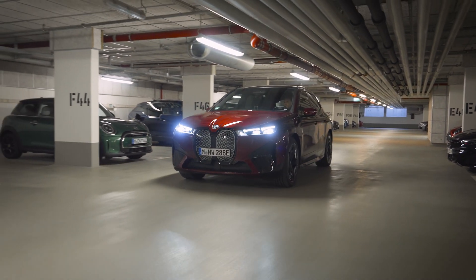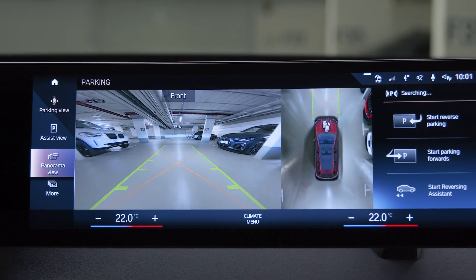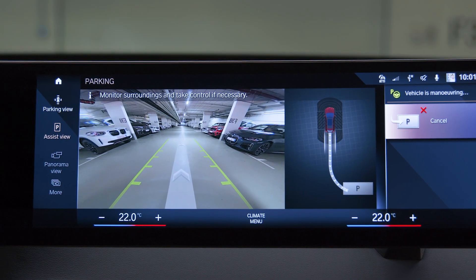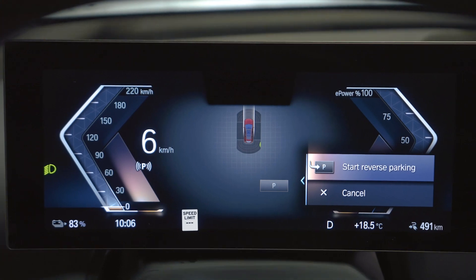Parking spaces are recognized when you have passed them completely. Check out the suggested parking spaces and maneuvers on the display. Choose one by clicking on the control display or using the knurled wheel on the steering wheel to select on the instrument cluster.